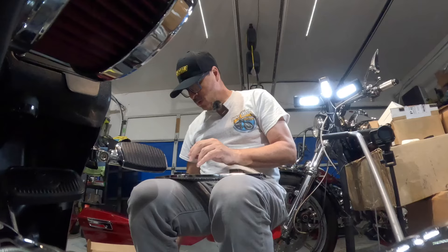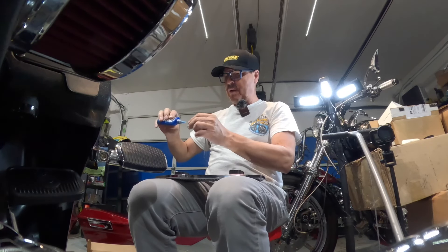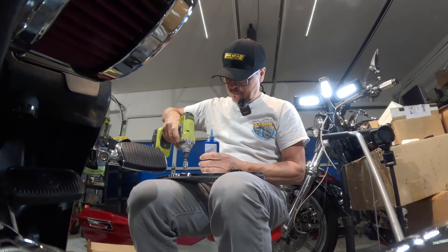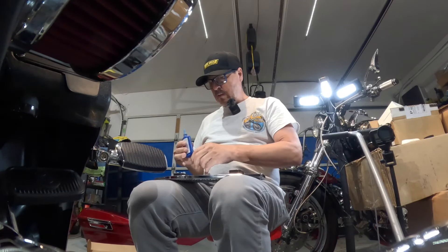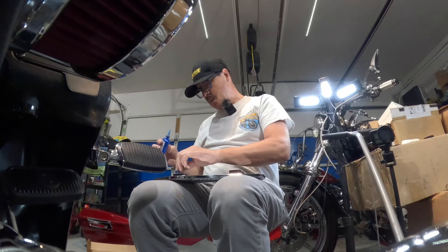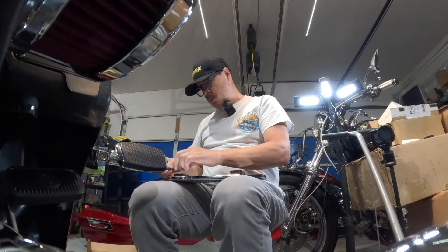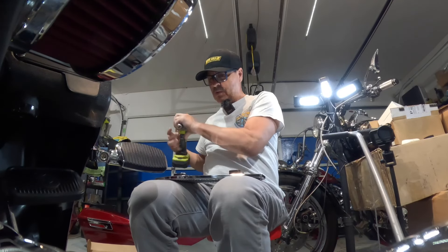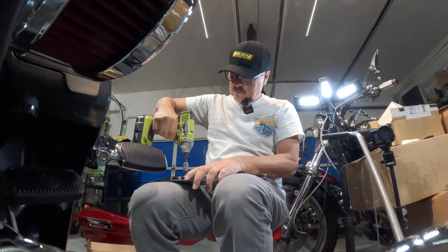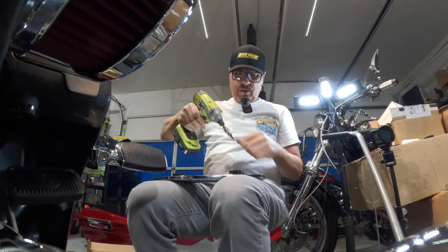I'm doing one screw at a time to add the blue Loctite — make sure these don't vibrate off. These products are CNC machined billet aluminum, which is what Thrashin is known for. I wanted to dry fit it first and make sure it was in the right position before tightening it down. Now I'll torque it down just a tad more before calling it done.